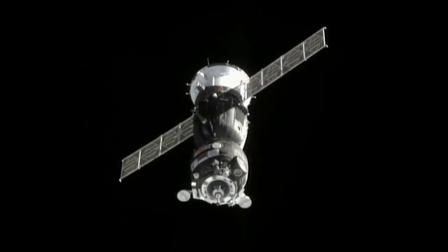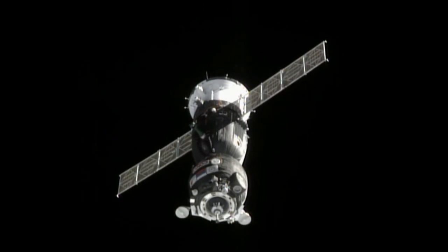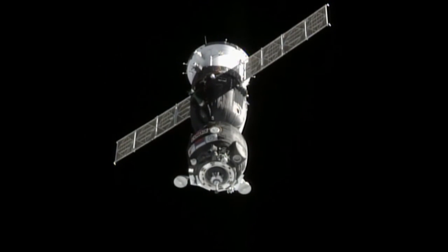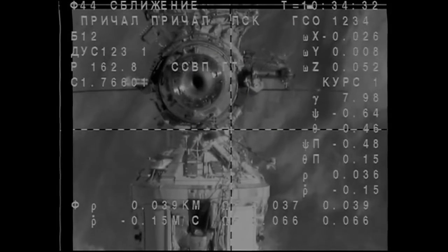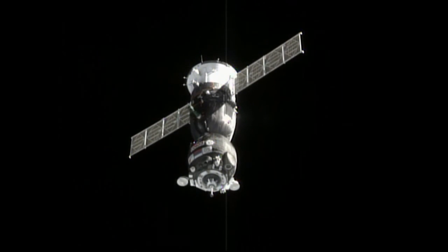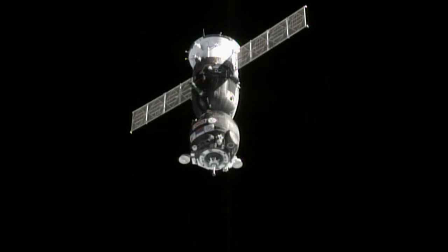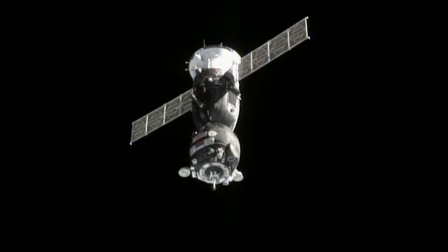So less than 60 meters to go, closing in at just under two tenths of a meter per second. The range is 35 meters and range rate is 0.15. The target is in the center of the periscope. We are monitoring the final approach.